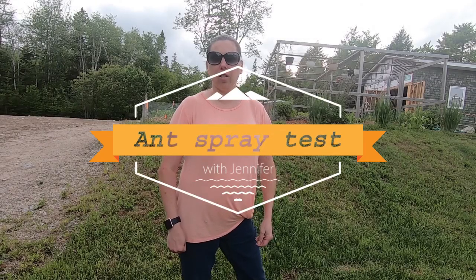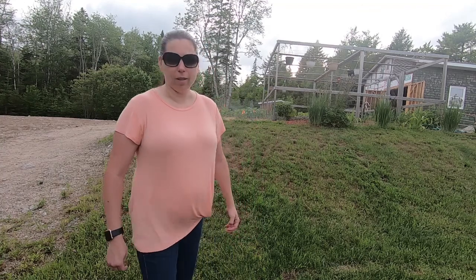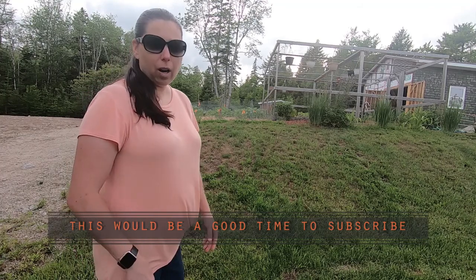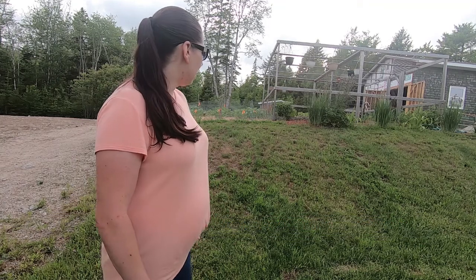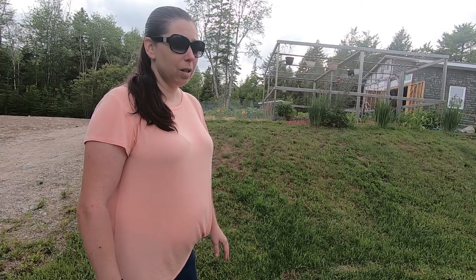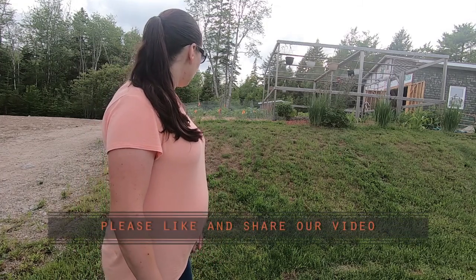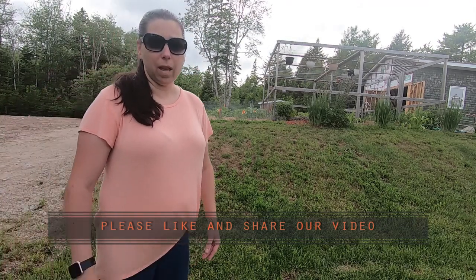Hi, welcome back to Country Living with the Harnishes, Jennifer here. Tonight I'm going to talk about a very common problem: ants. We have ants in our lawn right here behind me — you can probably see a bit of brown grass there that is from ants making a nest in there, which we've had every year since we started this lawn. We are trying to get rid of them, so I will take you closer and show you more of where the ants are.